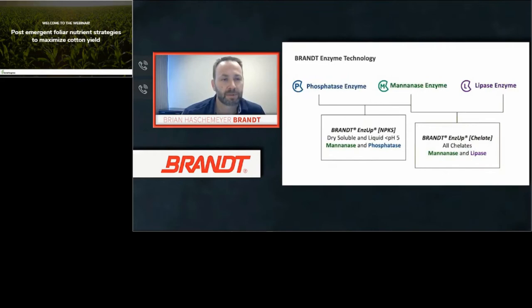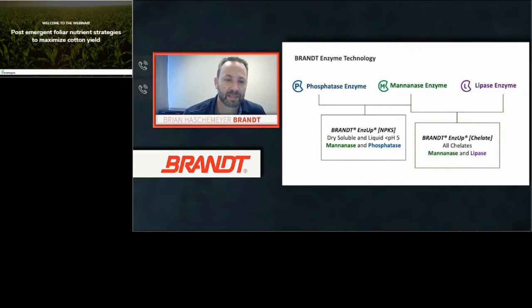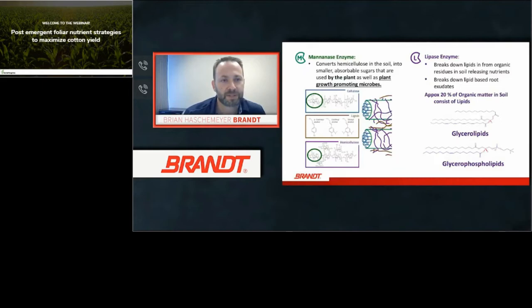The three enzymes Brandt has been focusing on are phosphatase, mannanase, and lipase. Mannanase focuses on breaking down cellulose at the sugar level — specifically the mannose sugar linkage. Organic matter in the soil contains cellulose, hemicellulose, and lignin. Both cellulose and hemicellulose are polymers of sugar, so mannanase can break them down into individual sugar units that both plants and microbes can use. Lipase breaks down lipids, which make up 20 percent of organic matter in the soil.